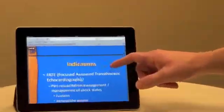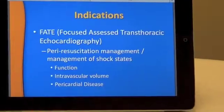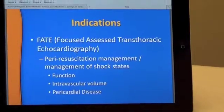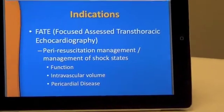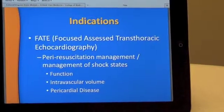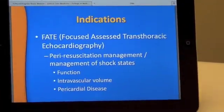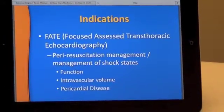The other protocol we want to discuss today is the FATE protocol — Focused Assessed Transthoracic Echocardiography. This situation is a little different. It focuses on the patient that has not arrested but is in a peri-resuscitation state or shock state. In that situation, we can use point of care ultrasound to direct our therapeutic management by diagnosing cardiac dysfunction, hypovolemic states, or pericardial disease that can be managed.